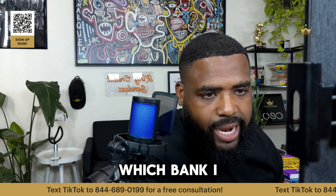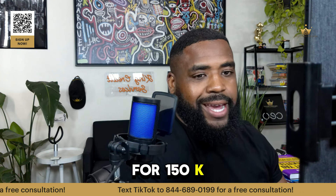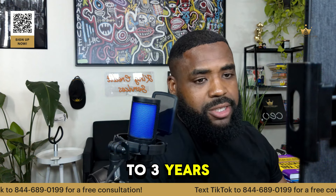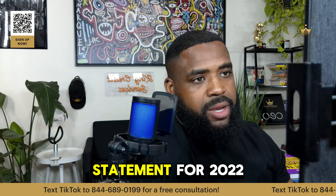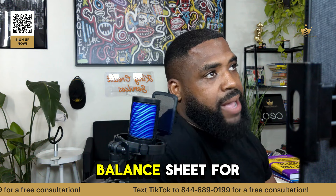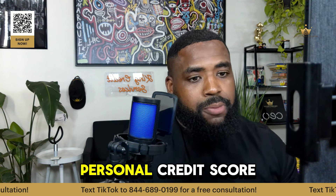Which bank can I apply to for $150K for my business? If you're applying for $150K directly with the bank, you better have two to three years of business tax returns, two to three years of personal tax returns, a profit and loss statement for 2022 and 2023, a balance sheet for year to date, a profit and loss for year to date, and a good personal credit score too.